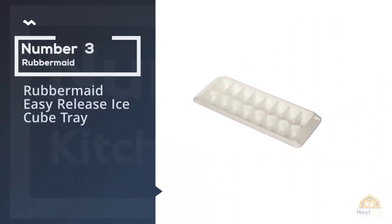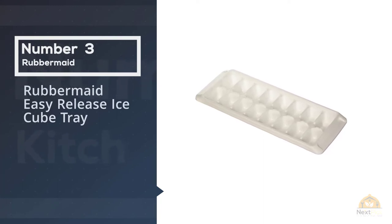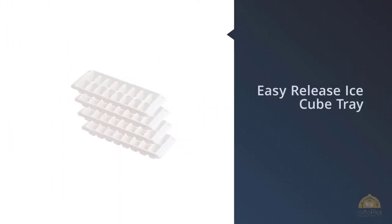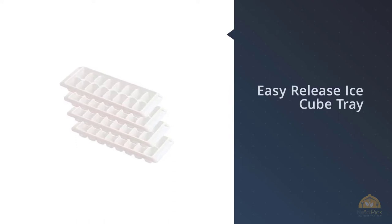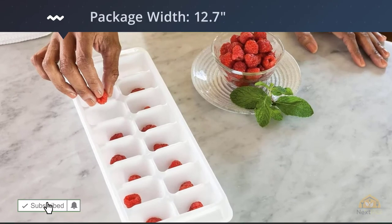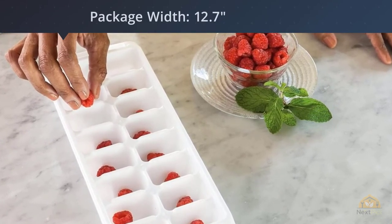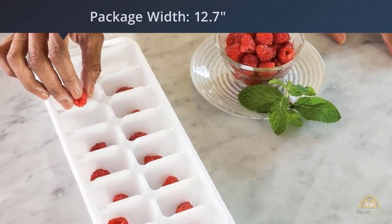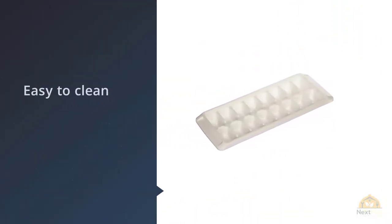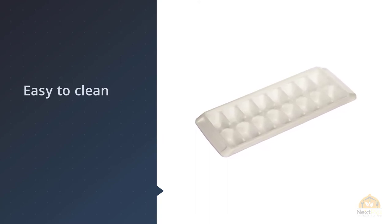Number 3: Rubbermaid Easy Release Ice Cube Tray. Reviewers are amazed by how long these ice cube trays last. One who has had his for over 5 years says: 'Now they're not sexy, they're not cutting-edge design, they're actually pretty boring. And boring is perfect when you want to do something as mind-numbingly simple as make ice. They stack nicely and they last a long time. We've had two for 5 years and recently added two more, and it's not possible to tell by looking which are the newer ones.'